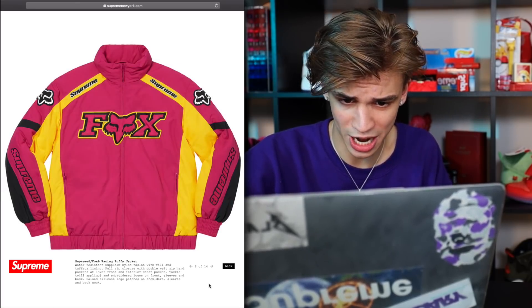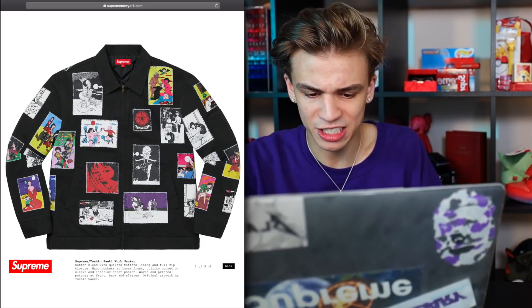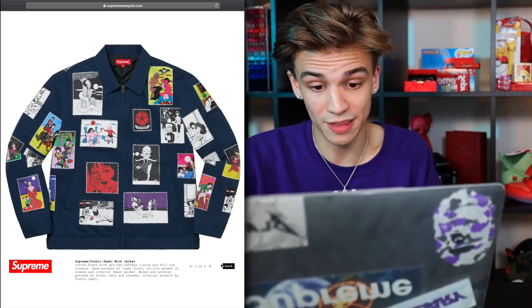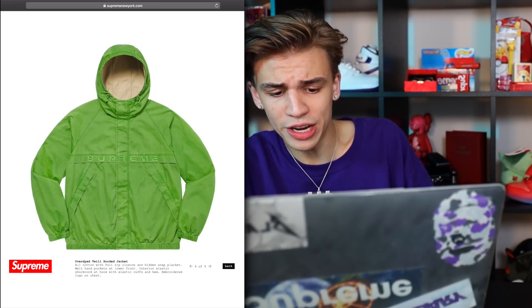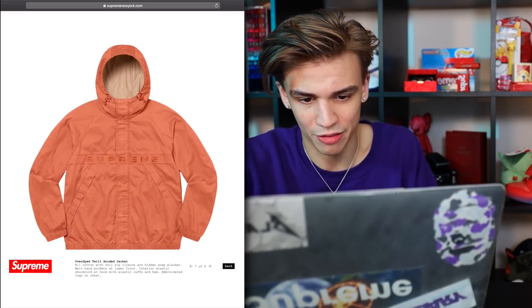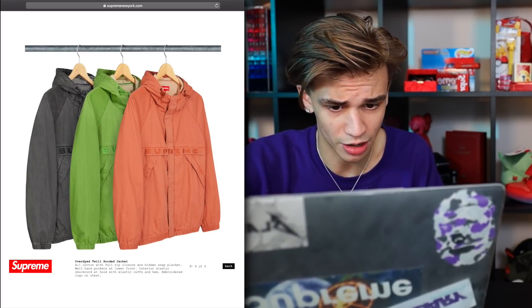Then it looks like we have the fox jacket — probably just the black one is going to be a cop for me. Next up we have the Toshio Seki work jacket; unless this is the only thing coming out this week I'm probably going to pass on it. We have the hooded jackets up next — the twill over-dyed colors. Not a fan of either of these; I feel like we've seen these styles of jackets a ton from Supreme before.